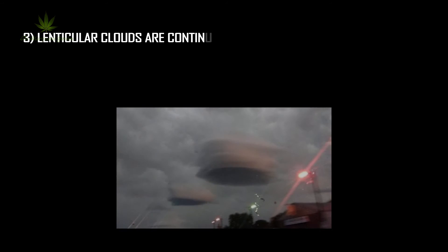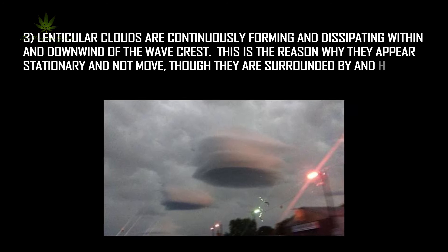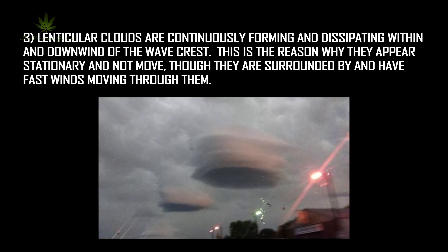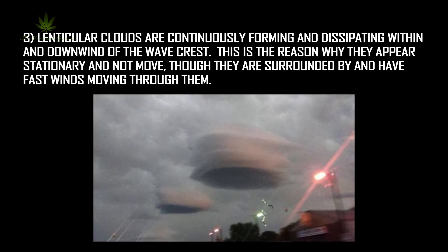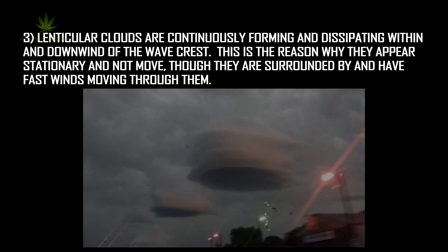Lenticular clouds are continuously forming and dissipating within and downwind of a wave crest. This is the reason why they appear stationary and do not move, though they are surrounded by and have fast winds moving through them.